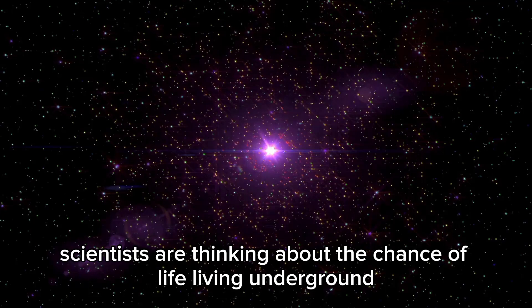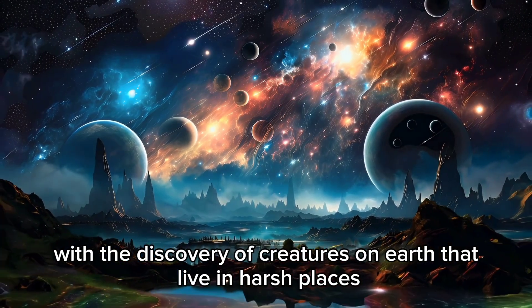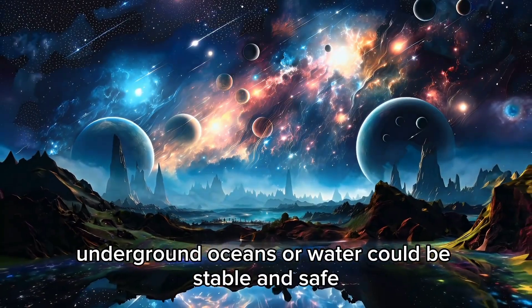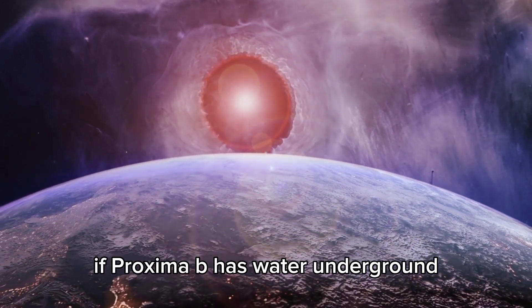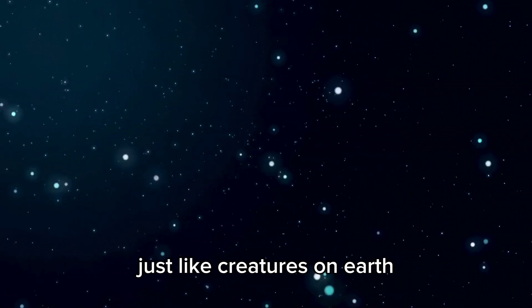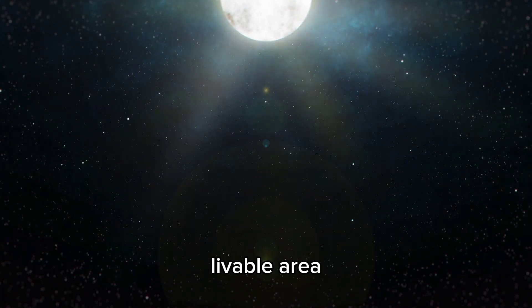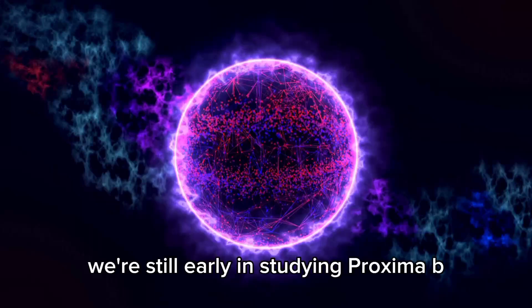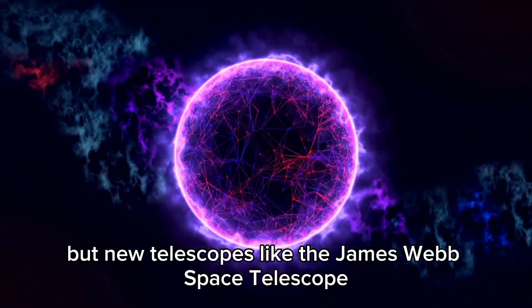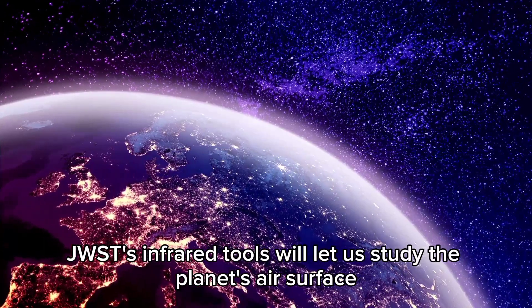Scientists are also exploring the chance of underground life on Proxima B. Underground oceans or water could provide stable, safe environments, shielding life from harsh radiation and solar flares. If Proxima B has water underground, it could support microbial life adapted to extreme conditions. Besides looking for life, Proxima B helps us learn about how planetary systems work. New telescopes like JWST will give scientists new ways to study the planet's atmosphere, surface, and possible signs of life using infrared tools.